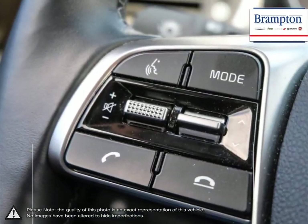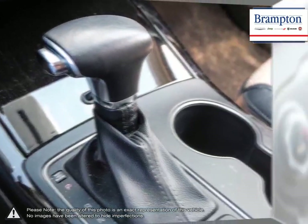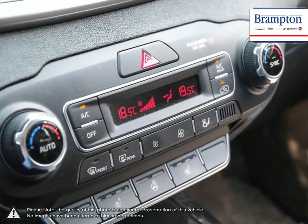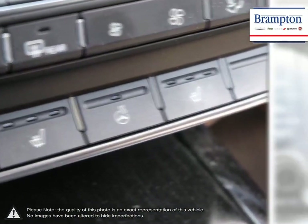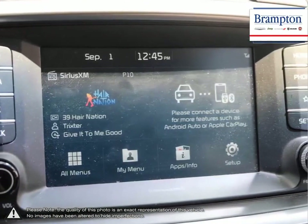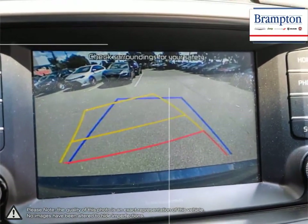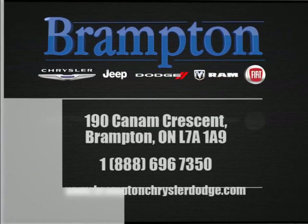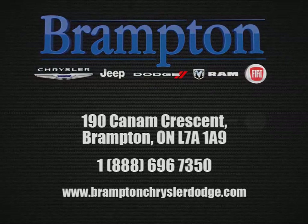If you'd like to further discuss your options with our friendly sales staff, don't hesitate to call us at 1-866-947-6563 or visit us at 190 Can-Am Crescent, Brampton, Ontario. Thank you.